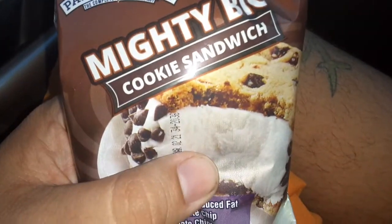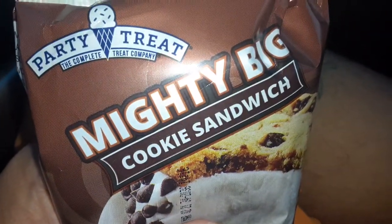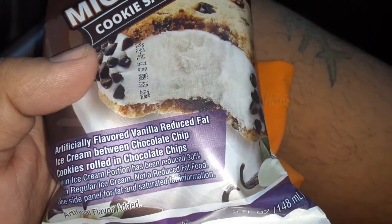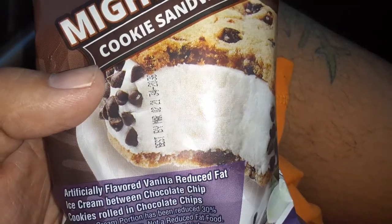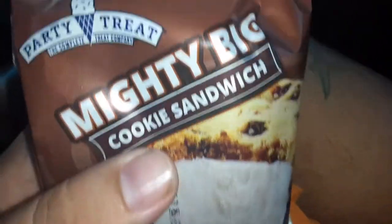I never had this one before, it's called Party Treat Mighty Big Cookie Sandwich. It's your favorite — fat ice cream between chocolate chip cookies, rolled with chocolate chips on the side.